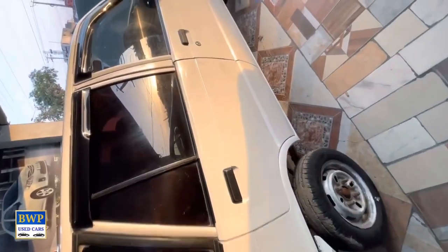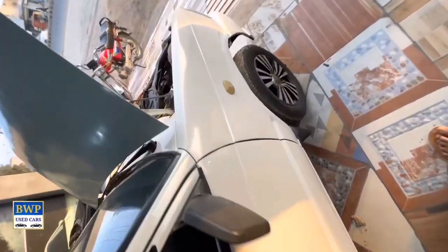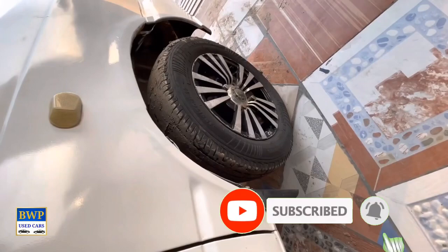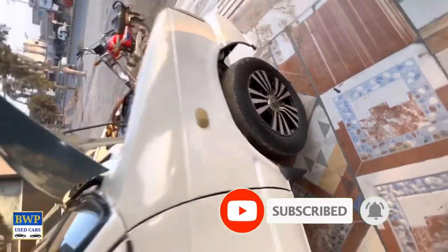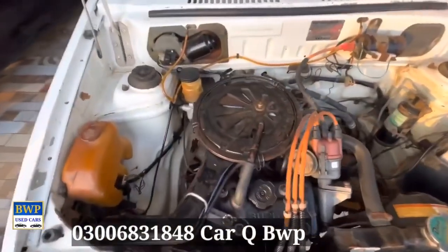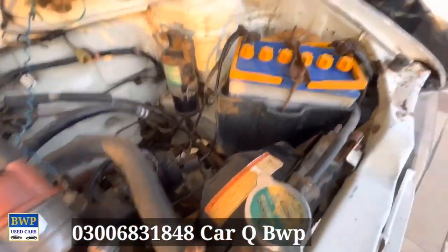Right hand side. We can check the engine condition. In 2004, the car is so much clean.